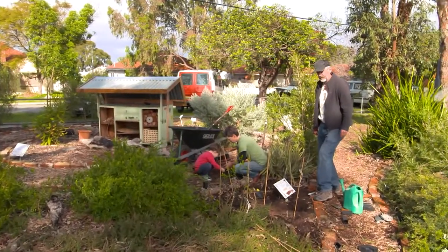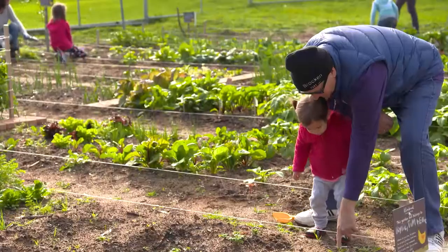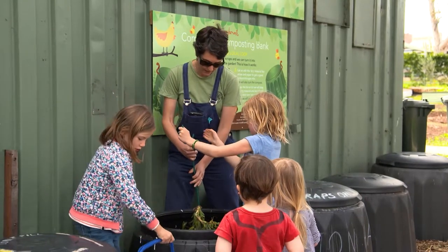Everyone is welcome to all of the special events regardless of age, ability, or gardening skills, and many of these are free. Students from the local primary school come here for classes and tree planting days.